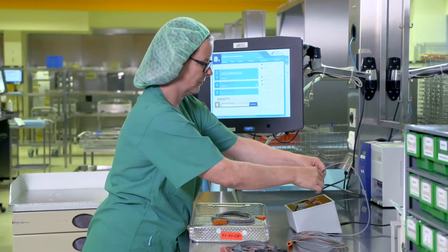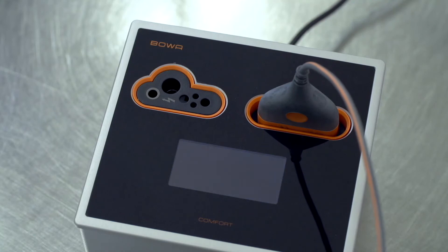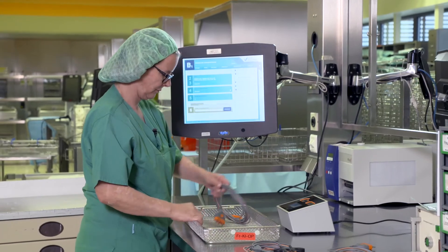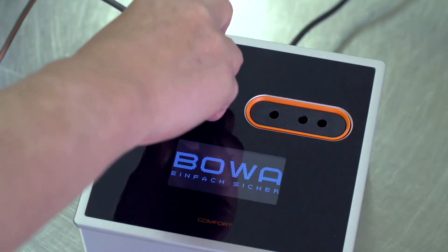All uses of the instrument are automatically saved in the integrated RFID chip. The Bova Comfort Box reads the chip, thereby ensuring seamless documentation and observance of the maximum number of usage cycles. With the Bova testing device, every cable can be tested individually.